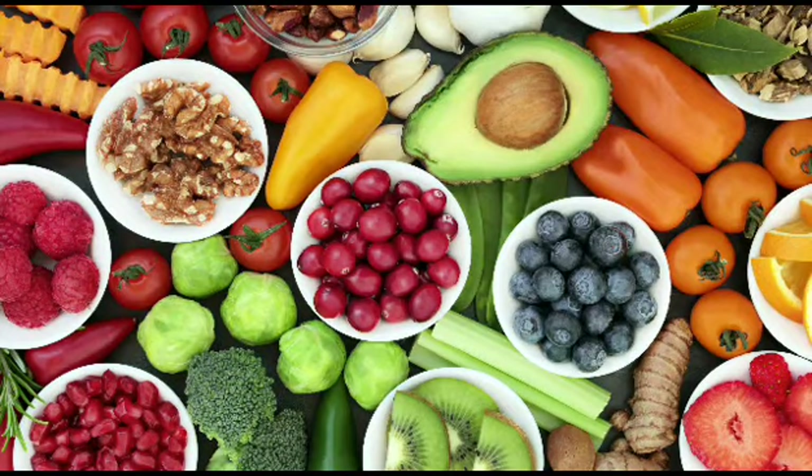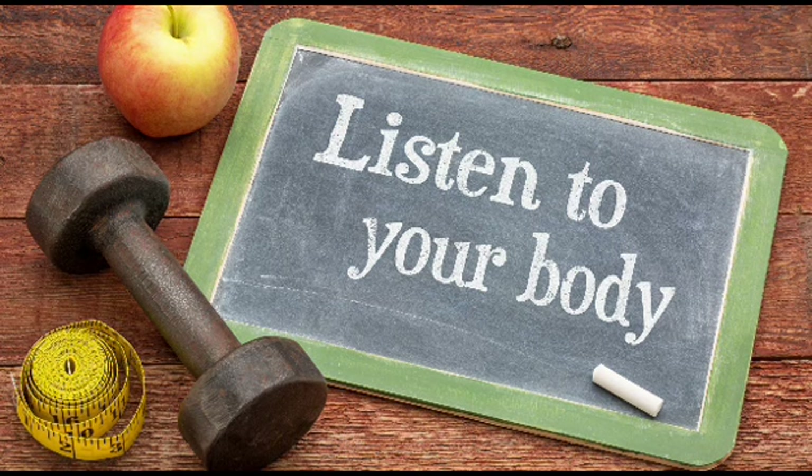Focus on nutrient-rich foods: make sure your meals include a variety of nutrient-dense foods to support overall health. Listen to your body and pay attention to how you feel during fasting, and adjust your approach if necessary.